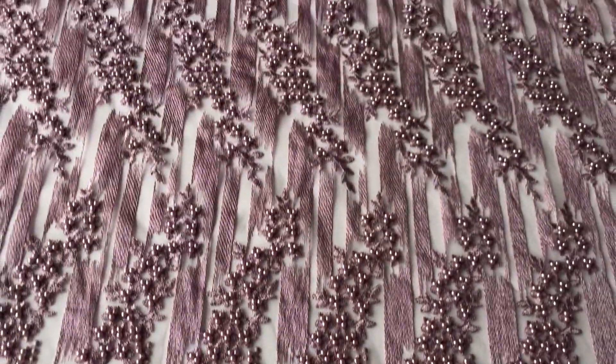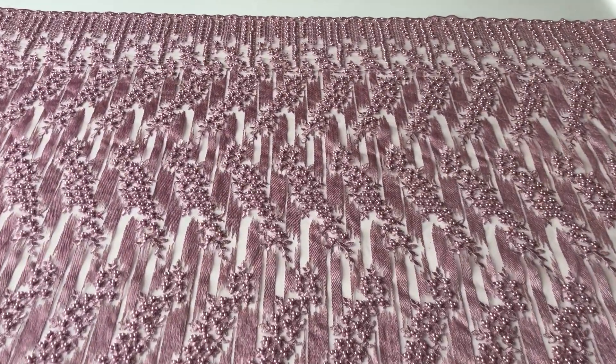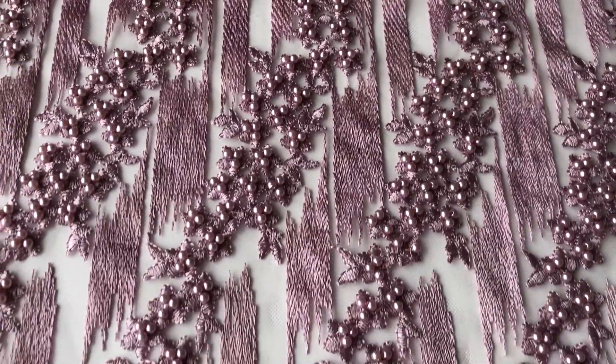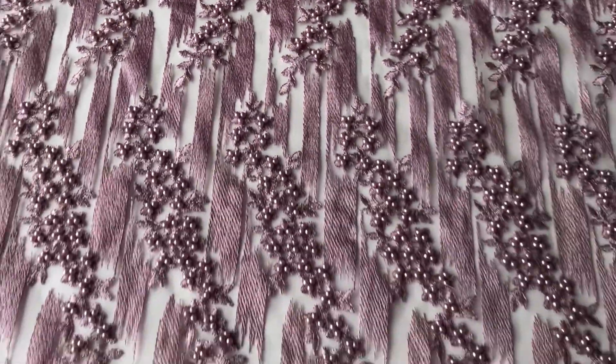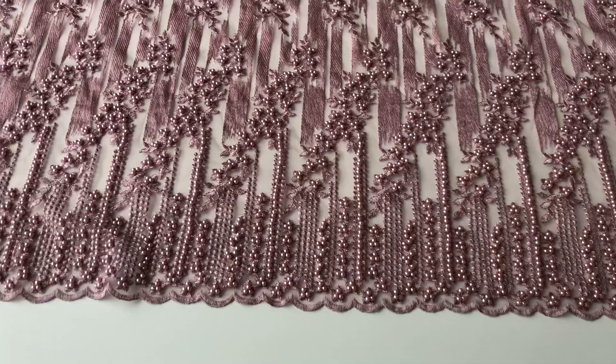The pattern extends to full width across the lace. This particular colour is really on vogue. As with all the laces, this is available from stock and without minimum quantity, and to remind you one last time, it's called Loana.